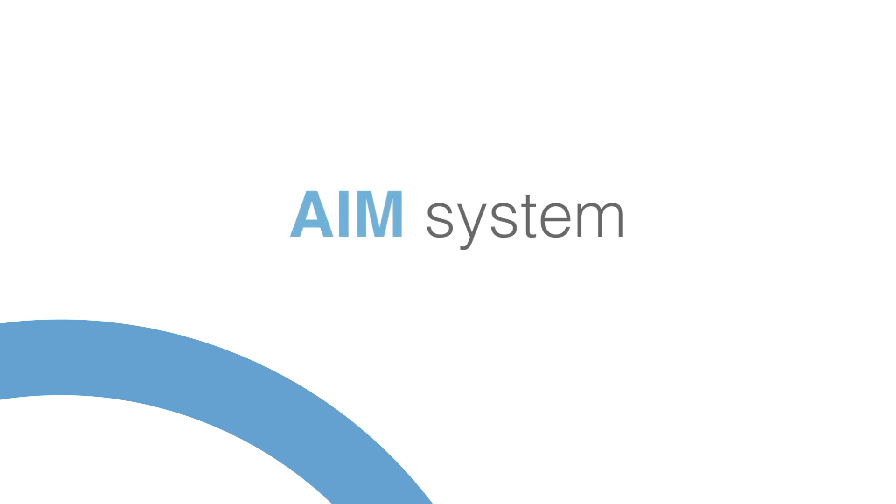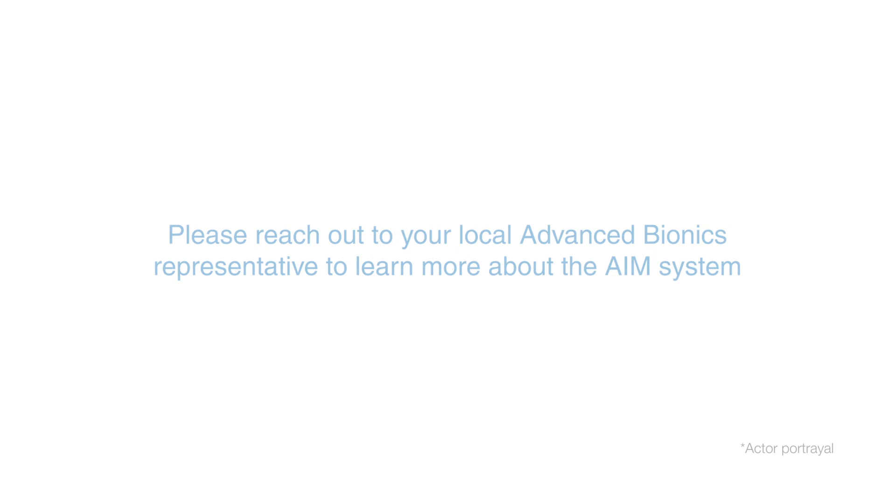AIM is making it much easier to test my CI patients. I use AIM for all of my CI surgeries. Contact your Advanced Bionics representative to schedule a trial with the AIM system at your next surgery.